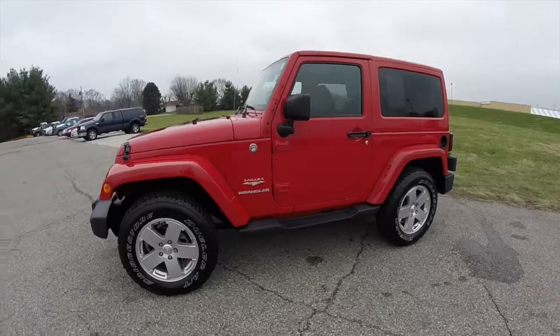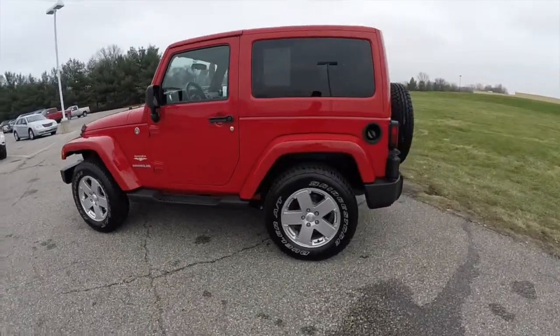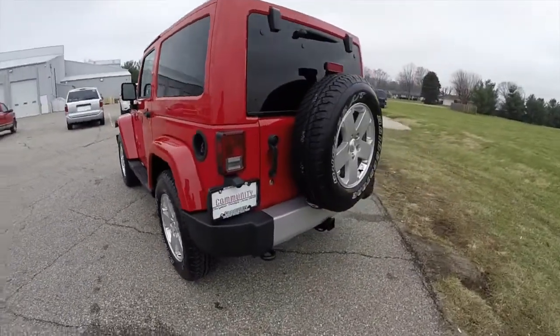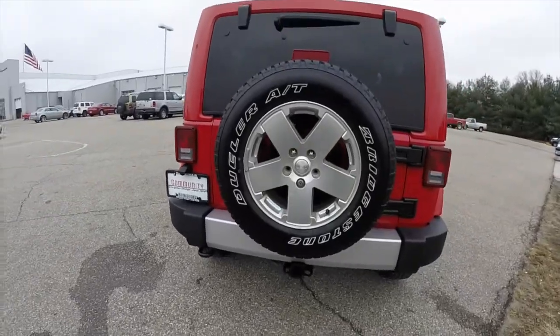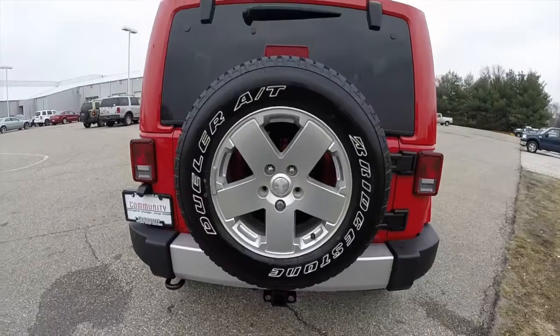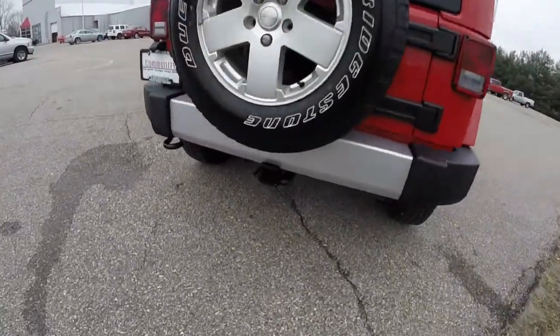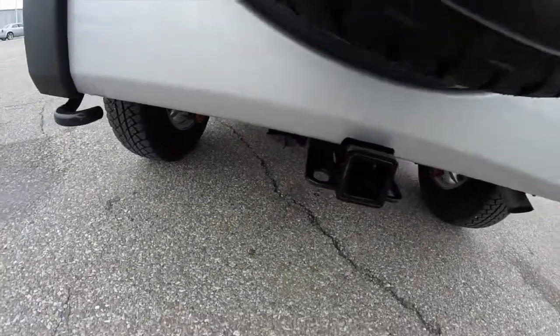This Wrangler is in flame red with the flame red three-piece freedom hardtop. It's powered by the 3.8 liter V6 engine with a four-speed automatic transmission. It does have the 18-inch Bridgestone Dueler AT tires with the painted aluminum wheels, and the trailer tow group with the class 1 receiver hitch and the 4-pin wiring connector.